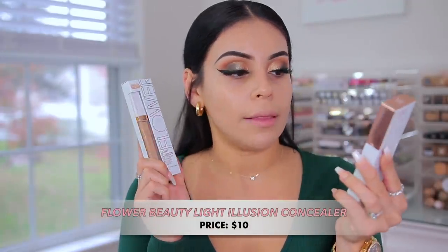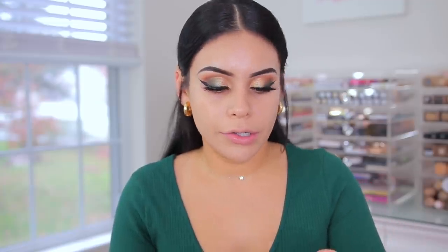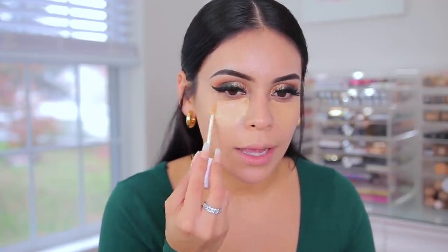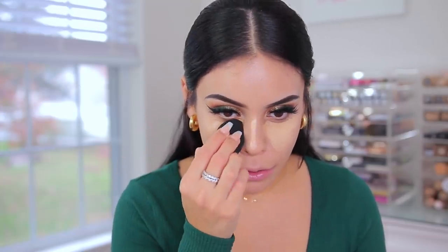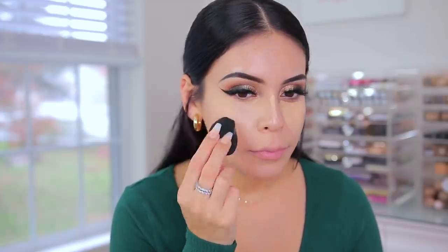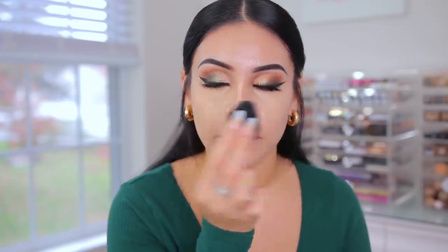For concealer, I got two Flower Beauty Light Illusion Full Coverage Concealers — this used to be one of my go-to holy grail concealers. I'm going to start with the light medium and then add some light on top since my face is already pretty light. Mixing them is fine. I'm going to use the little baby Milani sponge to blend this into the skin. These sponges are super bouncy — add these to your drugstore wish list along with the Elf ones. This concealer has nice coverage — I forgot how good it is.